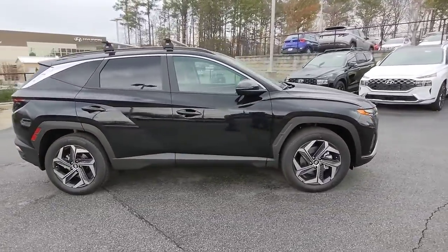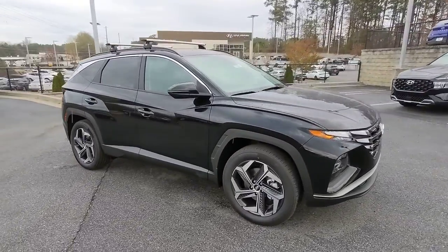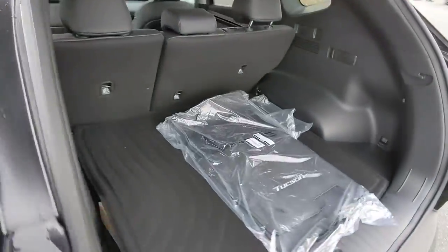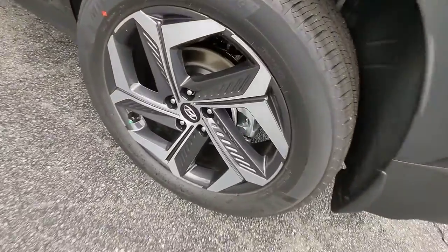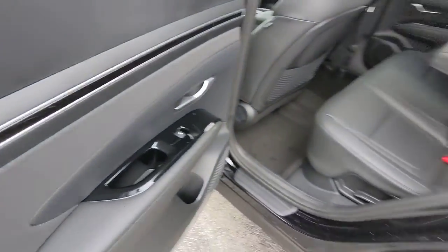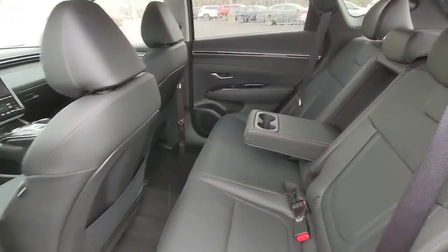These are just some of the great options this vehicle comes with: Sun Moonroof, Keyless Entry, Navigation System, Satellite Radio, Power Lift Gate, Aluminum Wheels, Dual Zone AC, Electronic Stability Control, Power Driver Seat, Alarm.